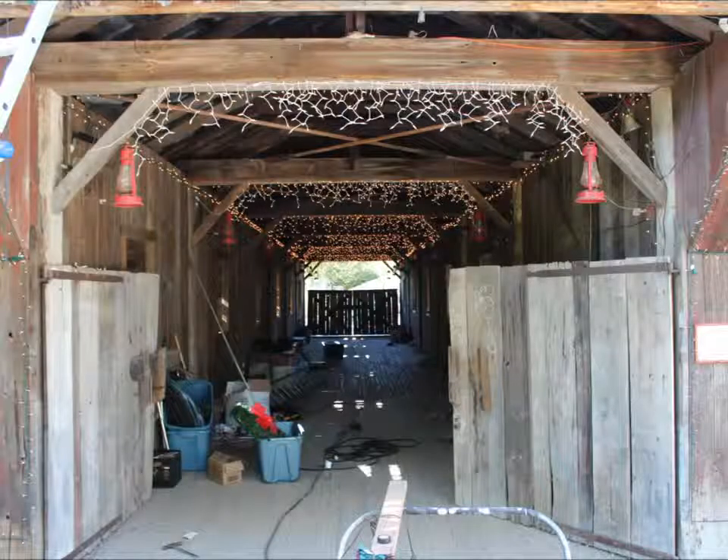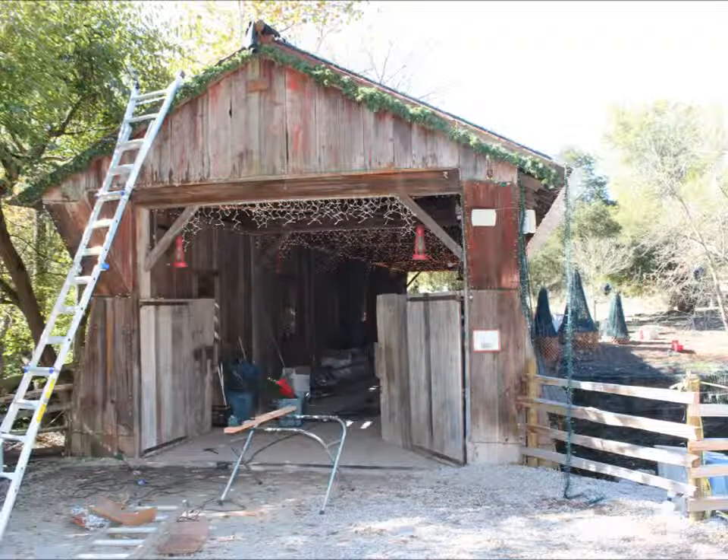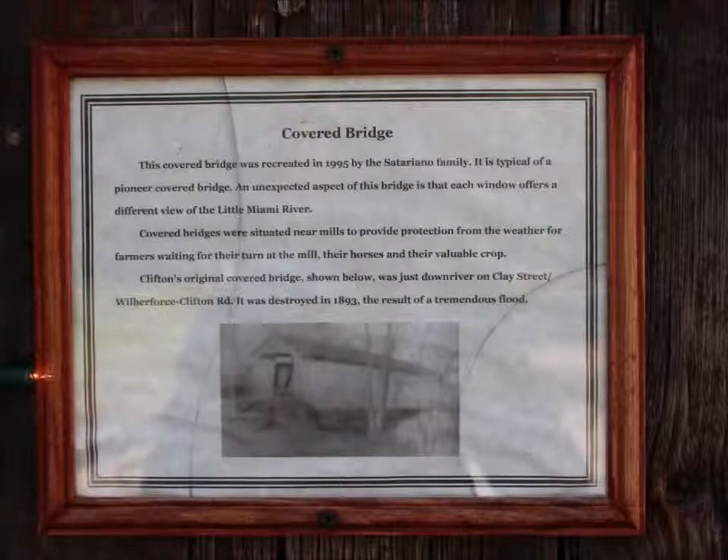Today they were installing the Christmas lights, and therefore we had limited access to some of the areas. But you can see the lights in a lot of the next few shots.